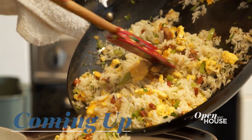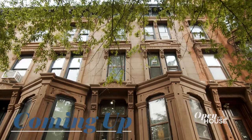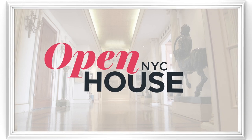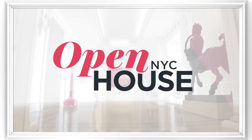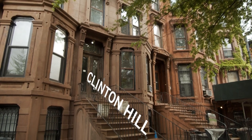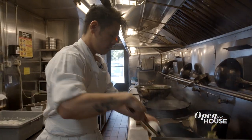Coming up in just a bit, lunch al fresco style in Brooklyn. Bring your appetite. We'll be right back. Welcome back, everyone. Now we're in the Clinton Hill section of Brooklyn with chefs Eric Huang and Maddie Sperling. Let's join them for a closer look.